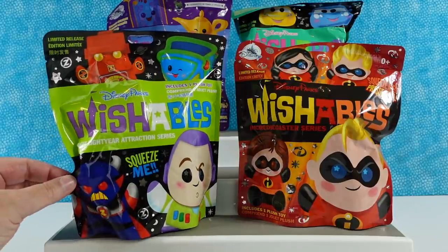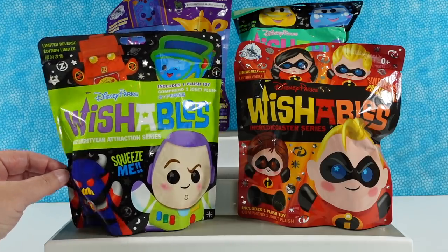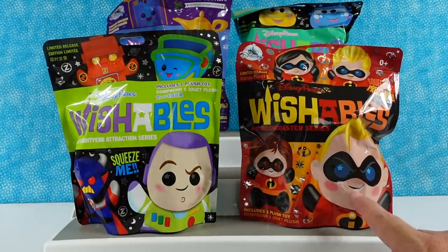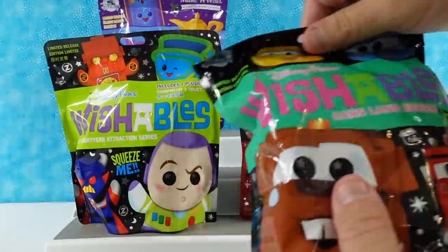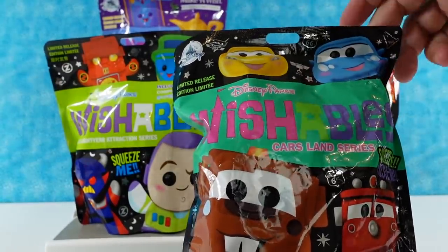Today we are going to be opening up some Disney Parks Wishables plush blind bag series. We have four different series: the Buzz Lightyear attraction, the Incredicoaster which is the Incredibles, Magic Carpets of Aladdin, and the Cars Land series, which is basically like test track but cars.